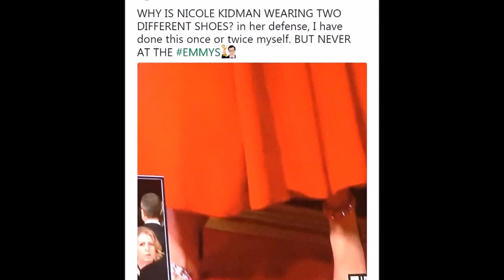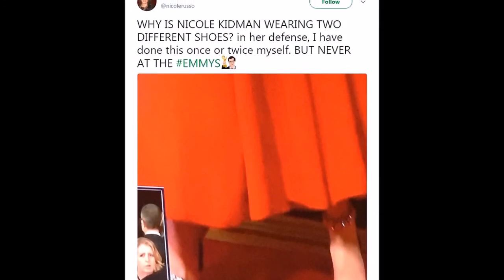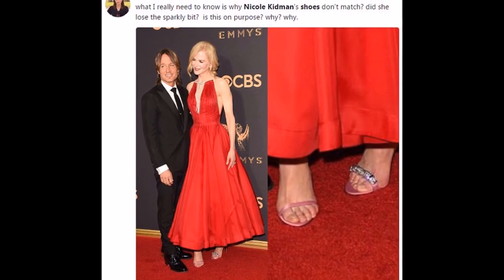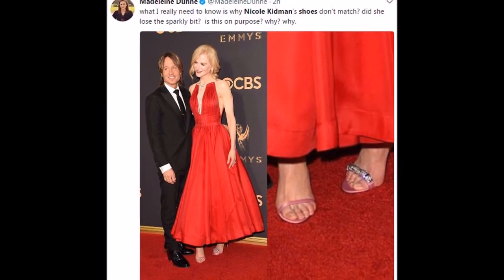"Why is Nicole Kidman wearing two different shoes?" Nicole Russo asked on Twitter, before adding, "In her defense, I have done this once or twice myself. But never at the Emmys."